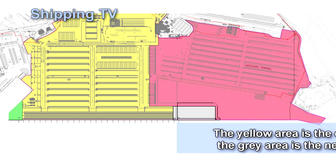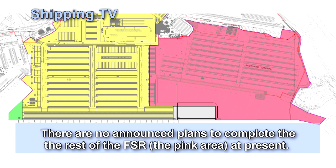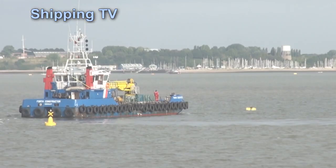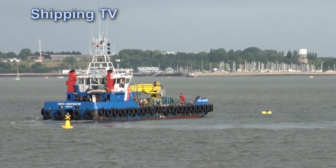This gives Felixstowe a better chance of retaining traffic as ship sizes continue to increase. Ultra-large container ships like Maersk EEE class and the new 19,000 TEU vessels currently building for China Shipping Container Lines measure in at 400 metres overall, so Felixstowe should be able to cope with the largest ships for the immediate future.